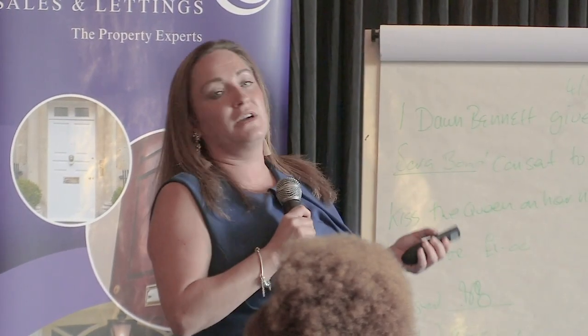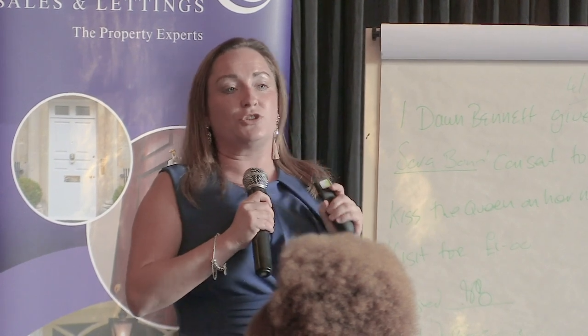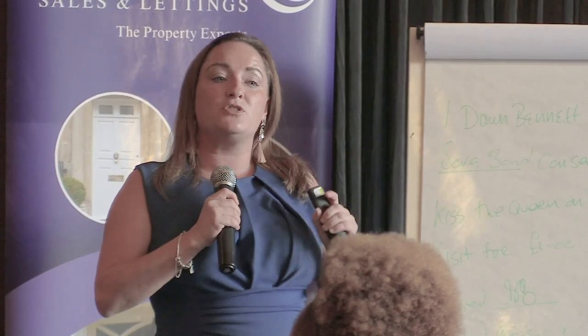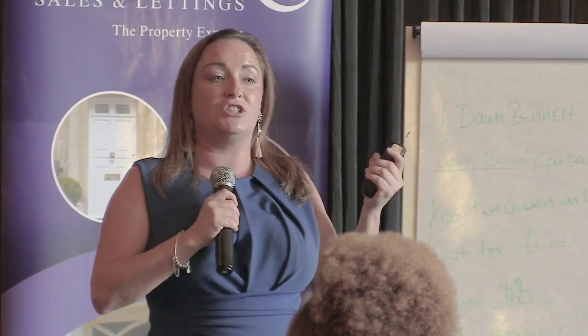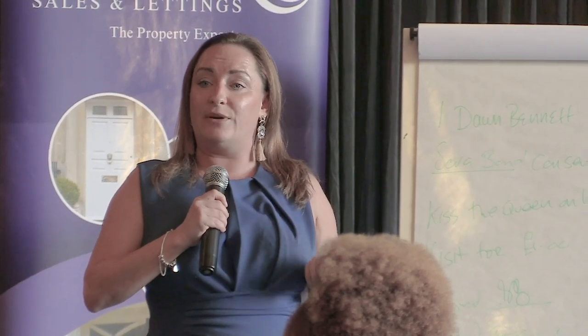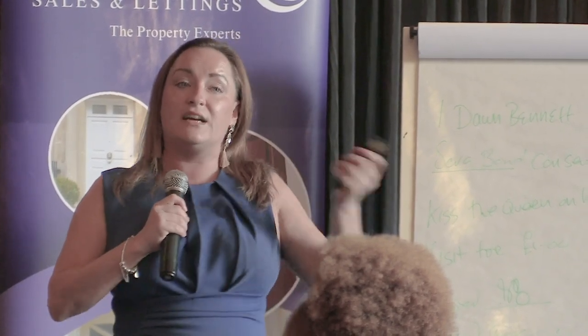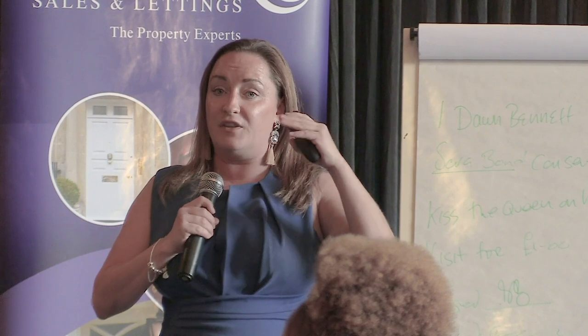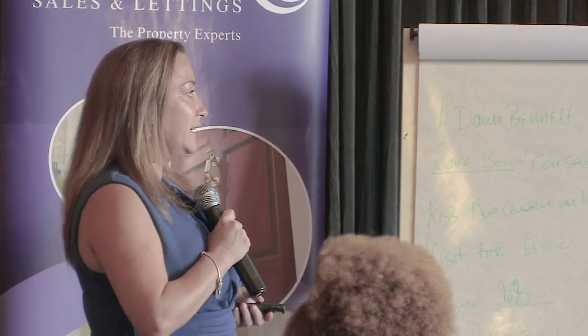I'm also going to talk about EPCs, because this is becoming a challenge now. When we spoke to you before in March, the legislation wasn't changing until the 1st of April. The legislation is now in, and personally within our department, we are experiencing issues where tenancies are falling foul of the E rating. We'll talk about that in more detail shortly.